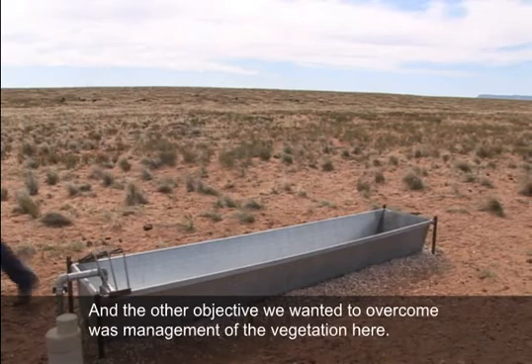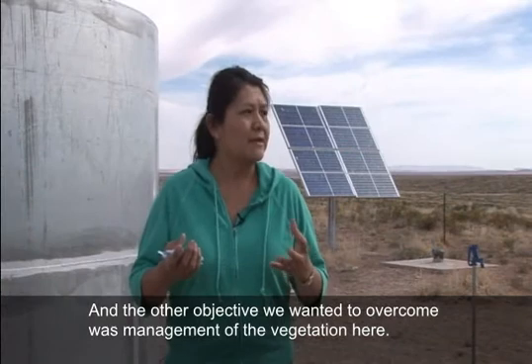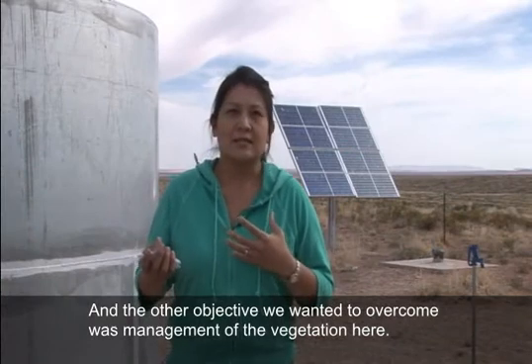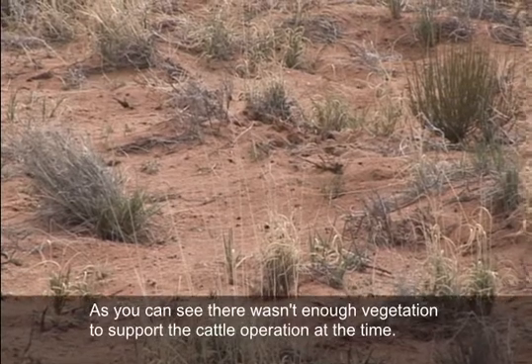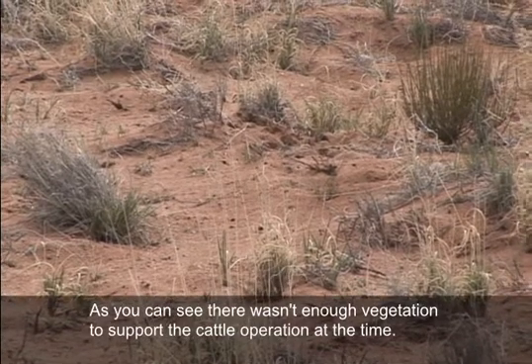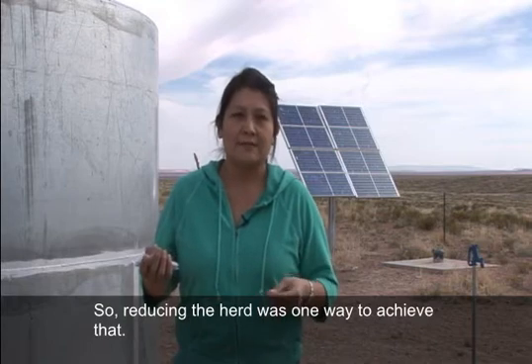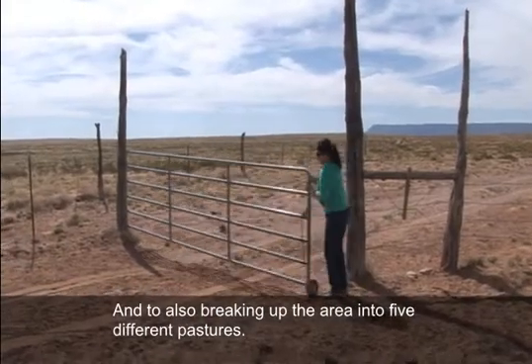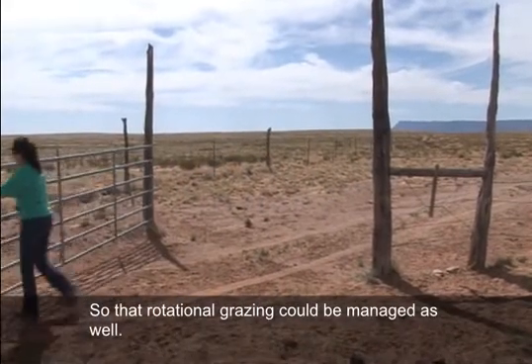The other objective we wanted to overcome was management of the vegetation. As you can see, there wasn't enough vegetation to support the cattle operation at the time. Reducing the herd was one way to achieve that, and also breaking up the area into five different pastures so that rotational grazing could be managed.